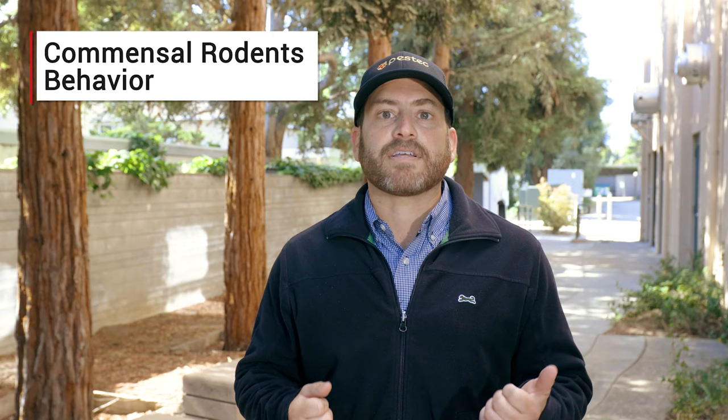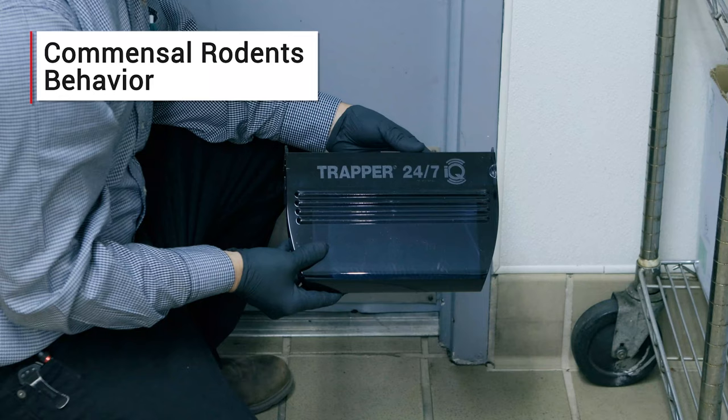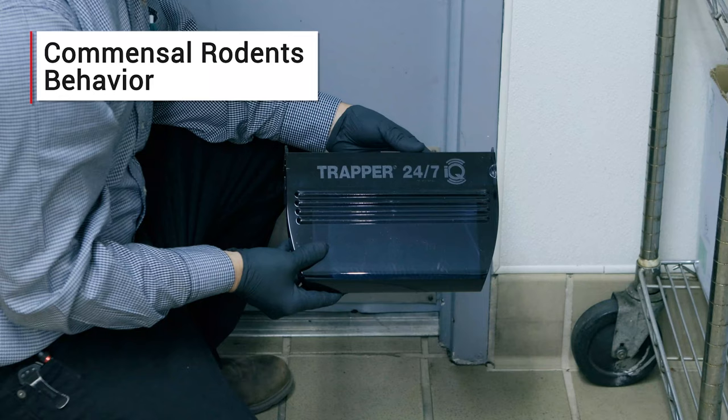Rats are considered to be neophobic, or fearful of new things and foods. This fear of new foods is a function of how much food is available to them. Once these other food sources are removed, rats will readily accept rodenticides and baits on traps, so these measures should always be used in tandem.